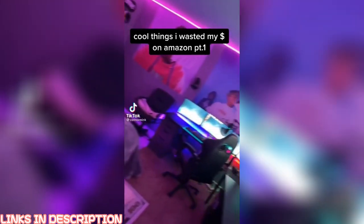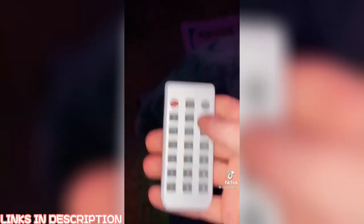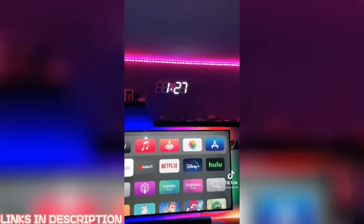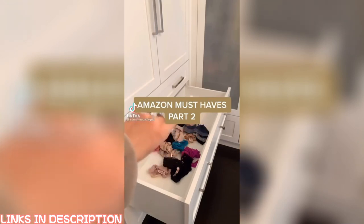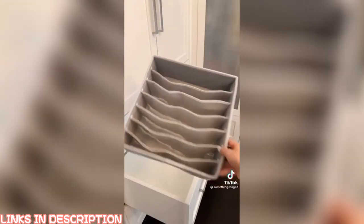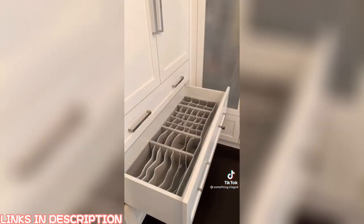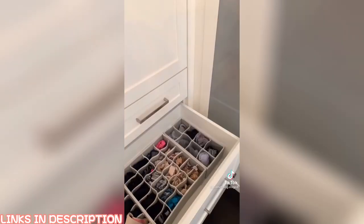Cool things I wasted my money on Amazon, part one. First up is this giant LED wall clock that you've probably seen all over TikTok, but the one thing people haven't shown you is this remote. Cycling through it, you can see it tells you the date, the temperature, and the time. If you're sick of your drawers looking like this, you need to get these Amazon drawer organizers for all of your undergarments and intimates. They make everything so easy to find and your drawers are always organized.